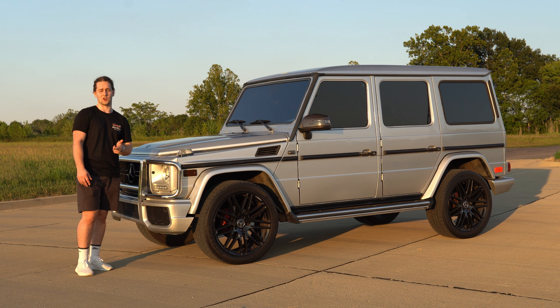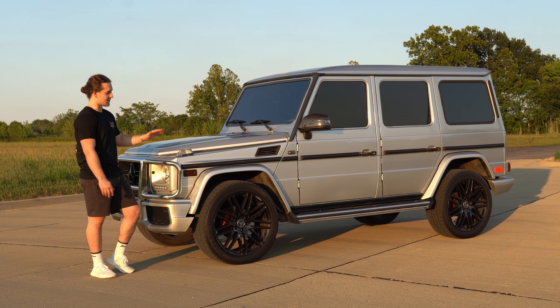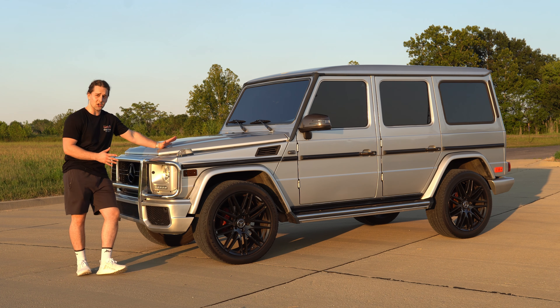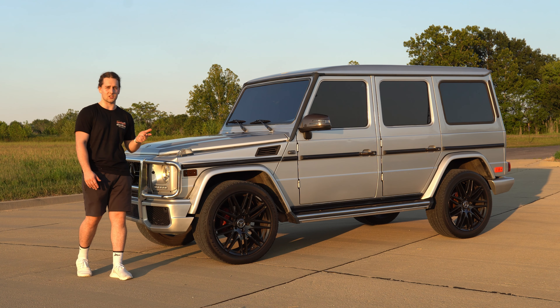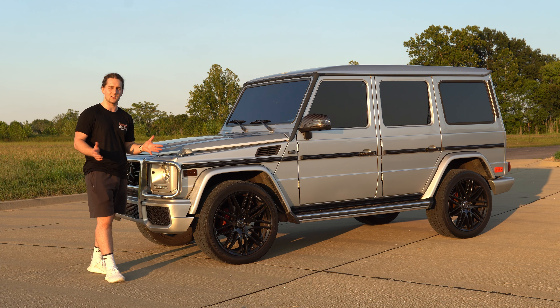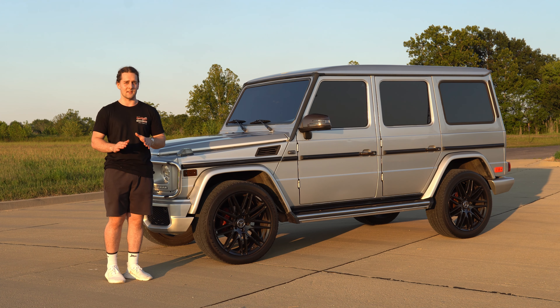It is a big-time gas guzzler — I filled this up a couple days ago and I'm already almost on empty, so I have to drop around a hundred dollars to fill it up. Silver is a pretty good color; I prefer white, silver, and black for my cars. In the future I'm going to wrap this thing gloss black, the same quality as my Mercedes — the quality of that wrap was a solid 10 out of 10.